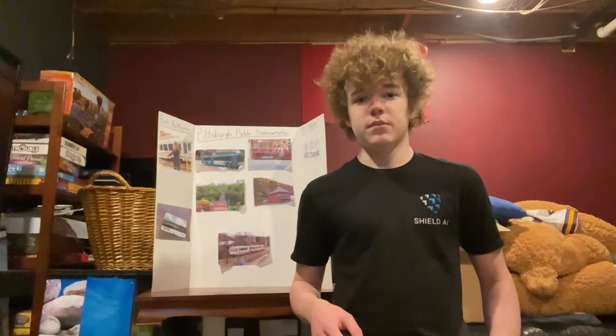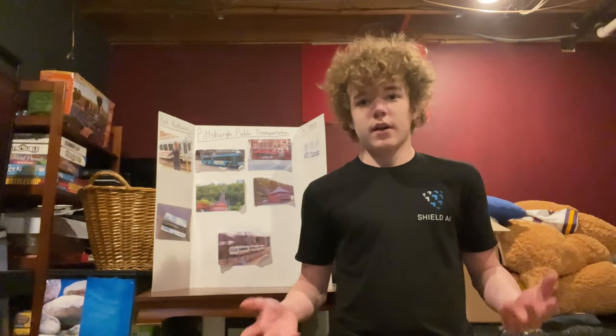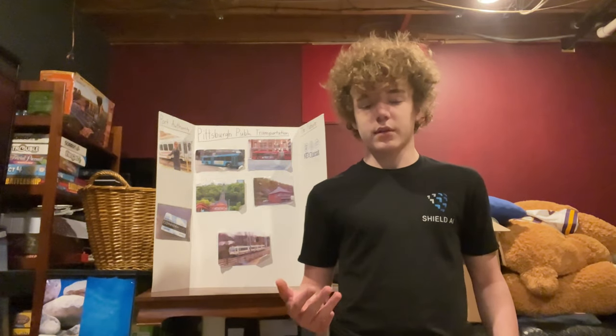I chose this topic because I have been interested in big cities and big buildings and everything in cities, basically, ever since I was just a little kid. I will be talking about the types of transportation in Pittsburgh today, how they work, and the future of public transportation in Pittsburgh.